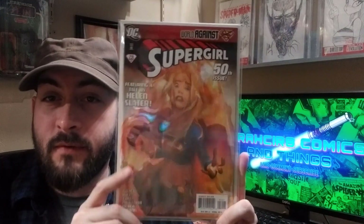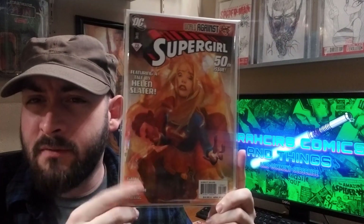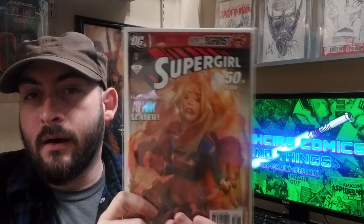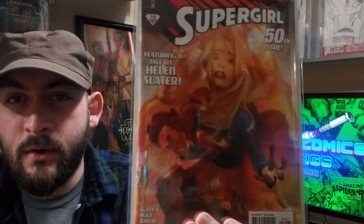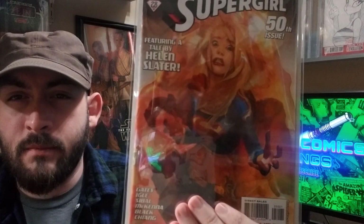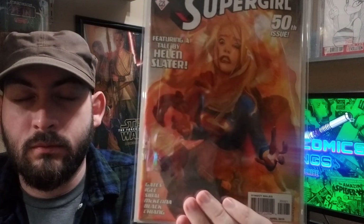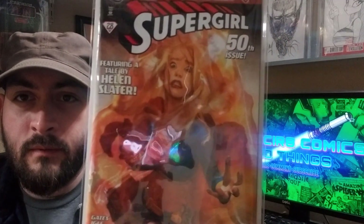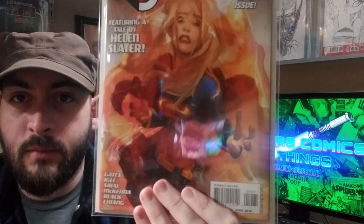Superman number 50, the Joshua Middleton variant. Kind of a tough book to find — a little underrated, I think. Kind of an interesting book because it was never inked; it went straight from pencils to colors. Josh thought it would look better that way, and it definitely gives it a distinct look. Very, very nice book.